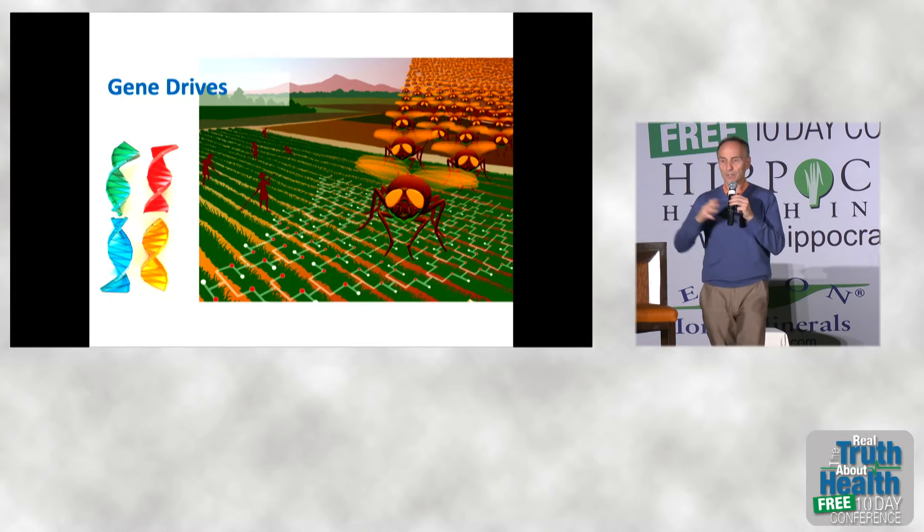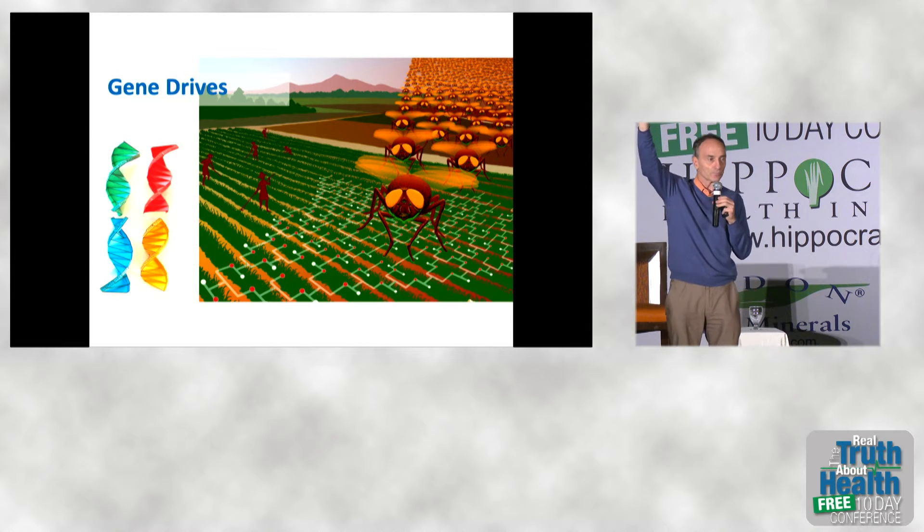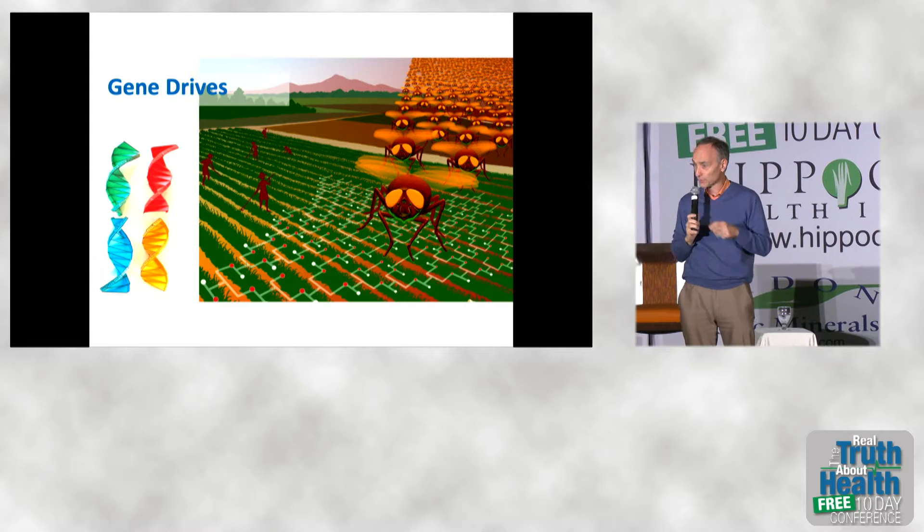Gene drives. How many people have heard of gene drives? Raise your hand. Only about three of you.